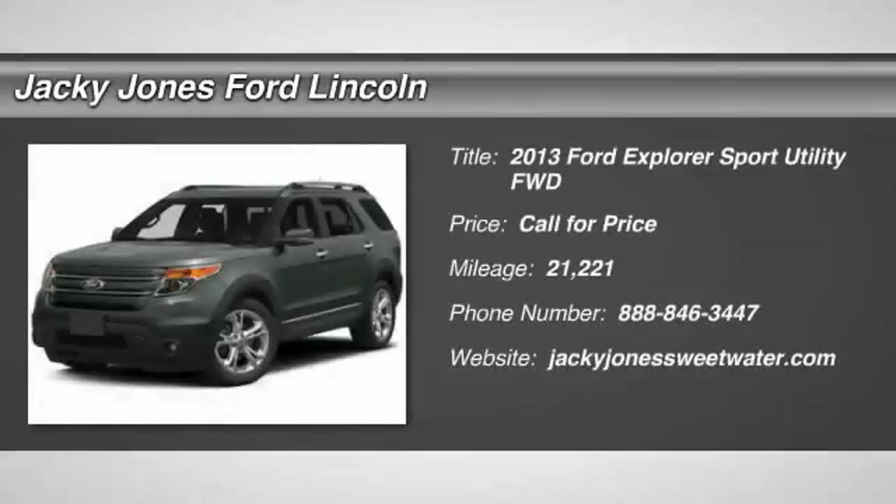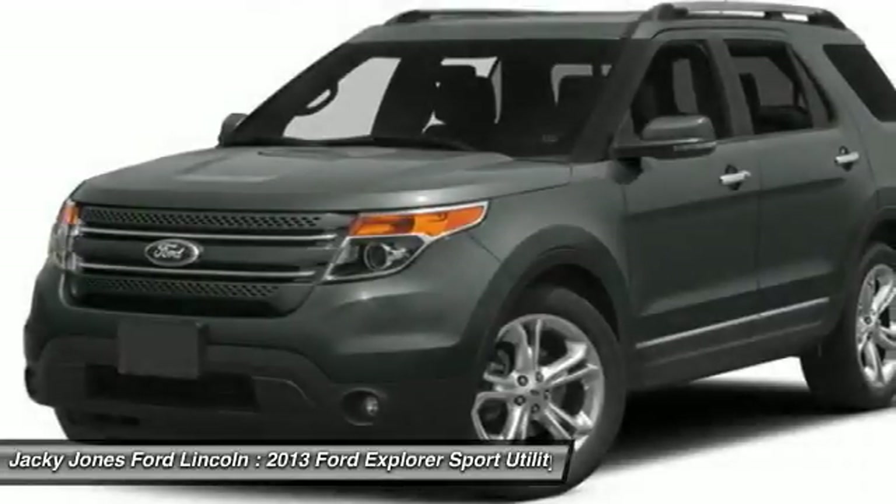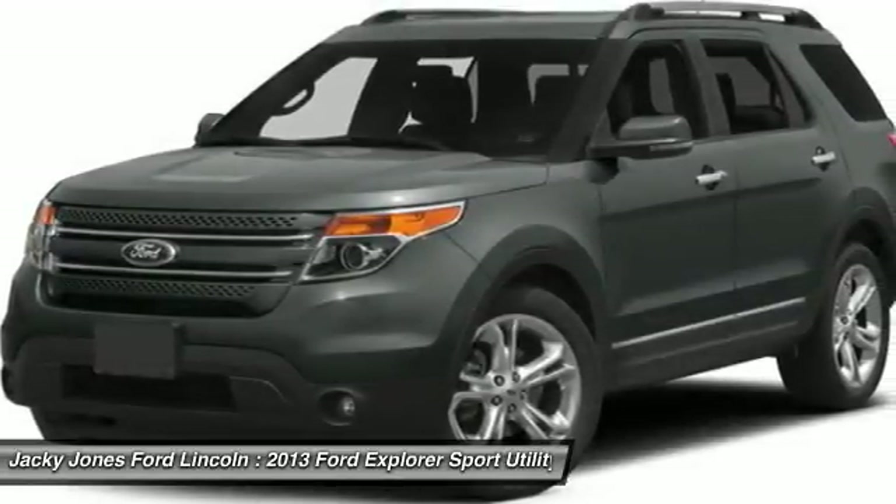You are going to love the 2013 Explorer. You've got a lot of capabilities to call on in a Ford Explorer. Don't underestimate your choices.